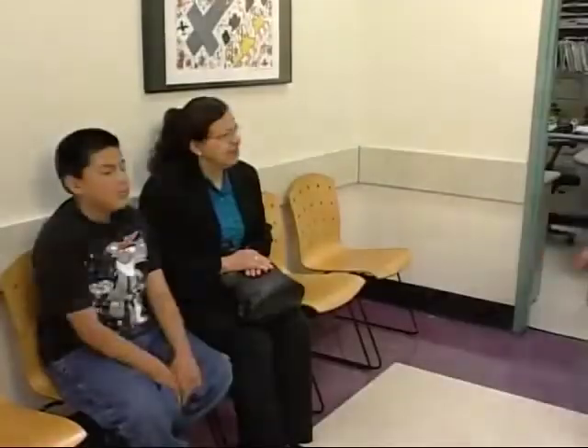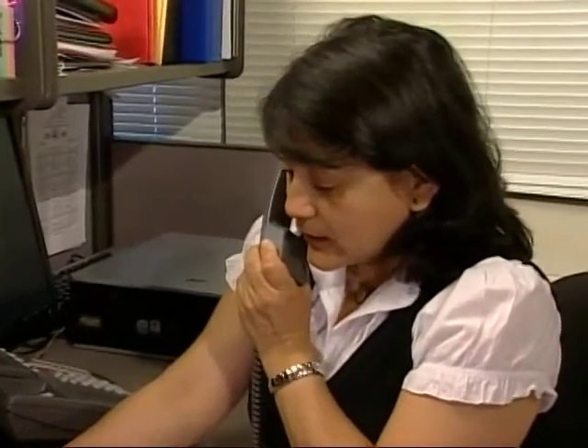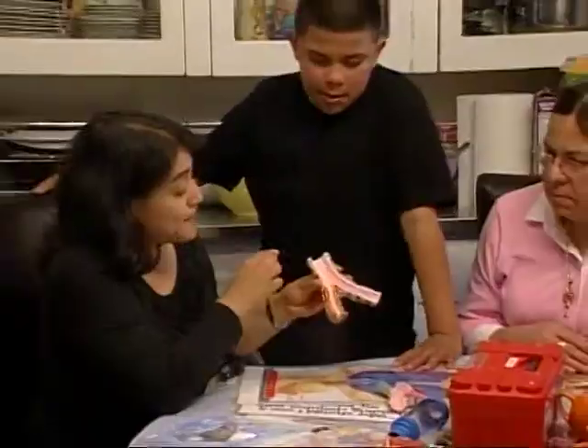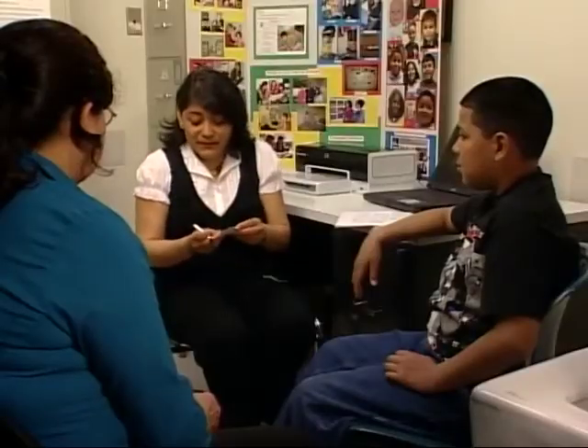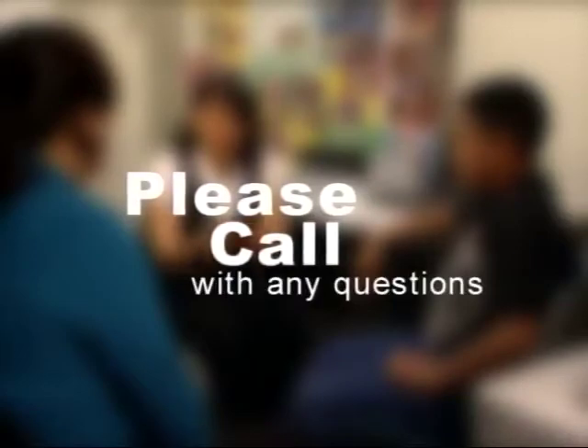Once our patients are registered for the asthma clinic, they are greeted by one of our health workers. Our health workers are available to provide support to our patients with asthma every weekday, even when the clinic is closed. Before the patient comes to the asthma clinic, the health worker will call the families to remind them of their appointment. They also help during asthma clinic visits, assist with education in the home, and are available to help with issues such as housing, pharmacy problems, and making follow-up appointments. The health workers will give families their private phone number before they leave the asthma clinic.